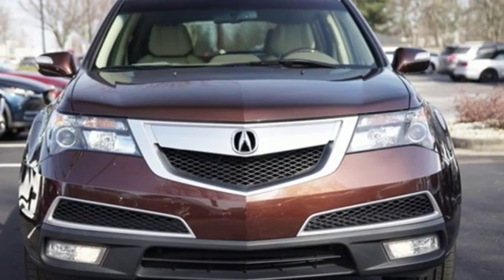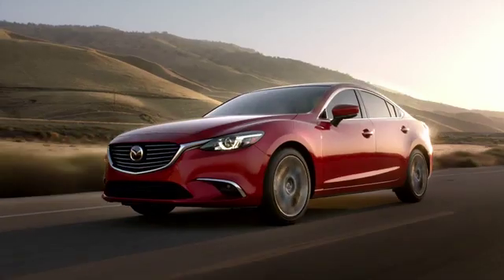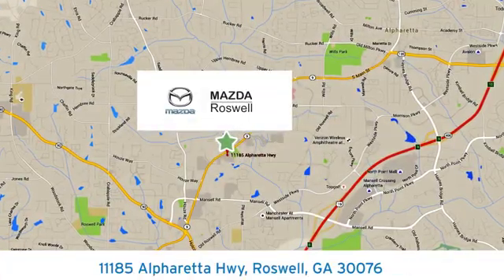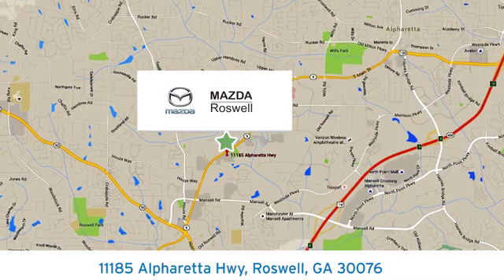The time is now. See it for yourself today. For your cure for the common commute, visit today. We're conveniently located at 11185 Alpharada Highway in Roswell, Georgia.